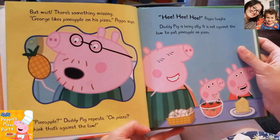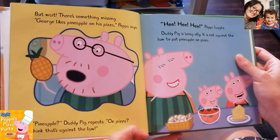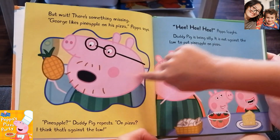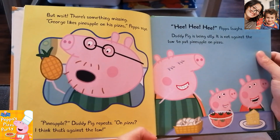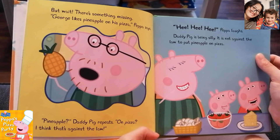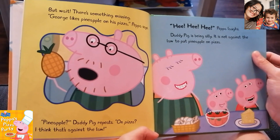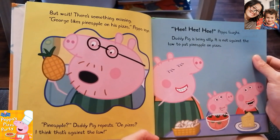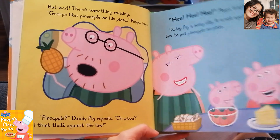But wait, there is something missing. George likes pineapple on his pizza, Peppa says. Pineapple, Daddy Pig repeats. On pizza. Daddy Pig was surprised. He said, why pineapple? I think that is against the law! Peppa laughs — Daddy Pig is being silly, because it is not against the law to put pineapple on pizza.